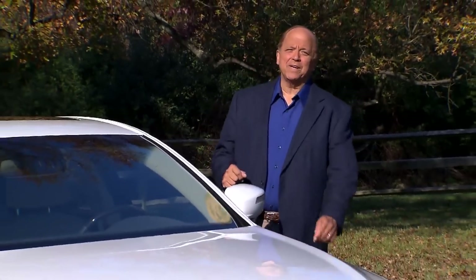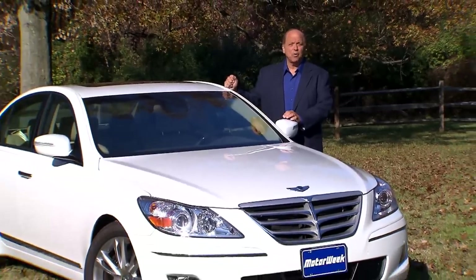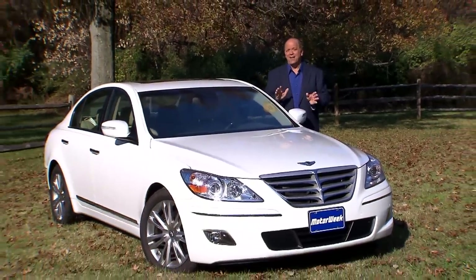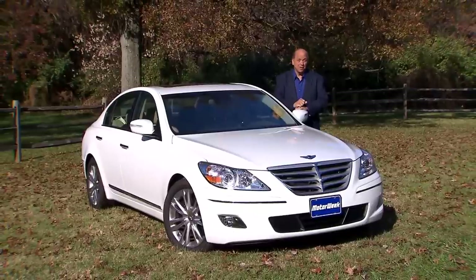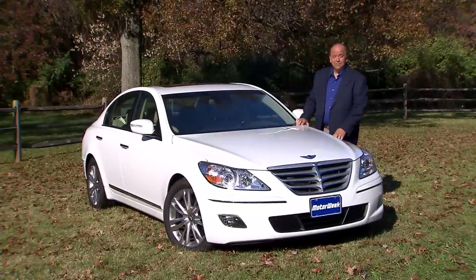There's no question that the Hyundai Genesis sedan was both a big step and a big step up for the brand, successfully proving that not only could they build a big rear-drive luxury sport four-door, but they could do it with style while still keeping it affordable. But that was three years ago, so what's next for Genesis?